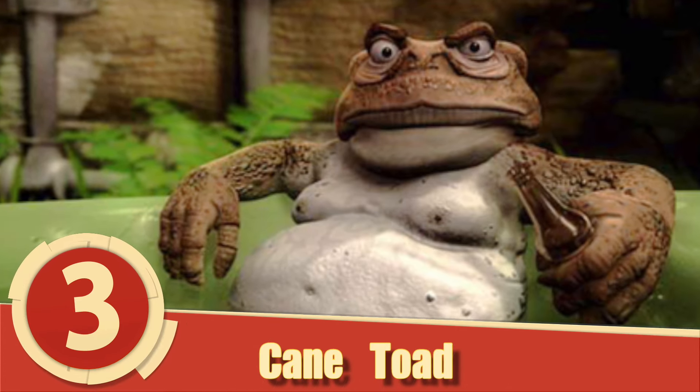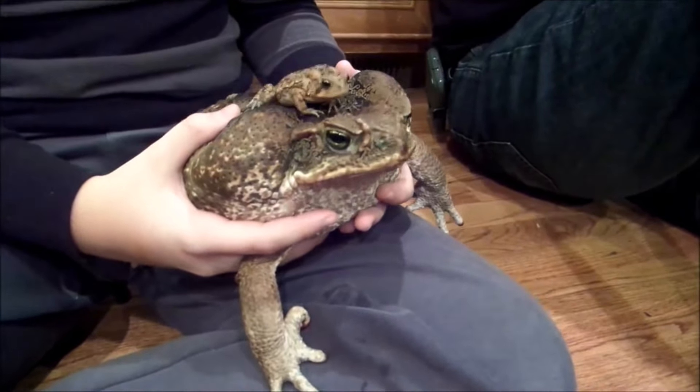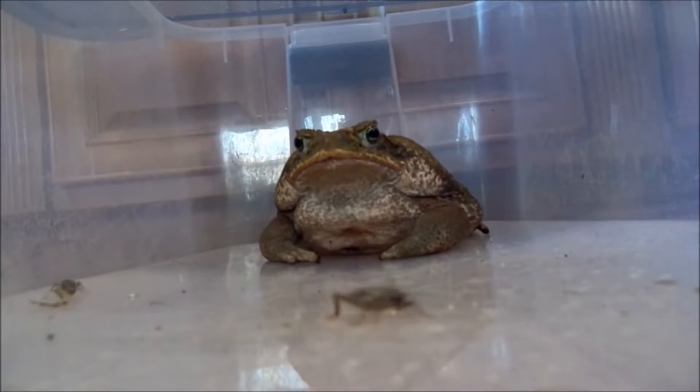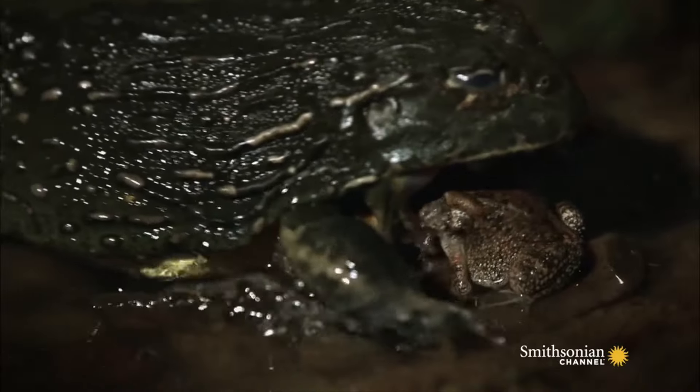Number 3: Cane Toad. Not all invasive species are introduced to their new environments by accident. In the case of the cane toad, it was brought in to handle crop-eating pests. Well, the toads did their job a little too well, causing them to become the new pests.